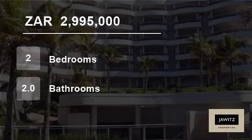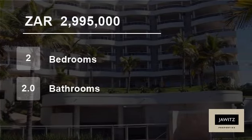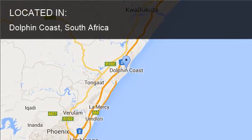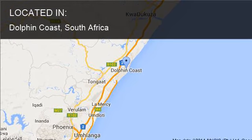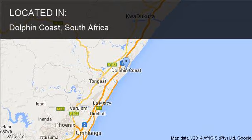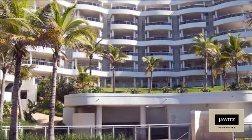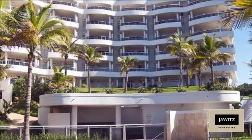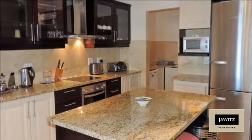Welcome to this two-bedroom flat for sale in Dolphin Coast, South Africa for R2,995,000. This immaculate beachfront apartment has it all, from travertine tiles and wood flooring to Miele appliances. This is a beauty.